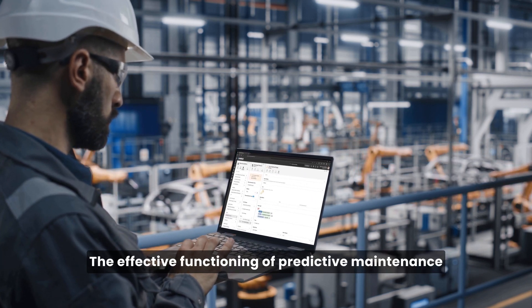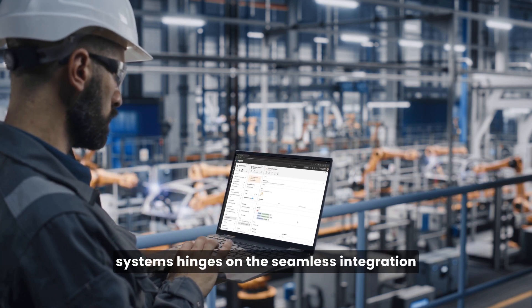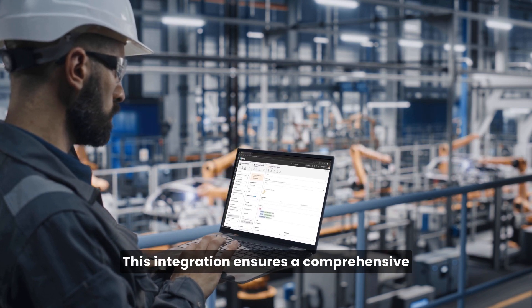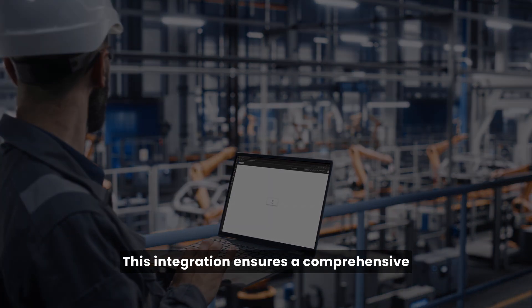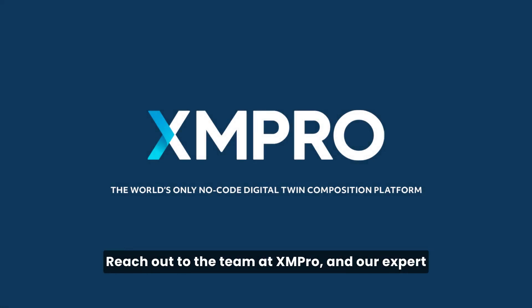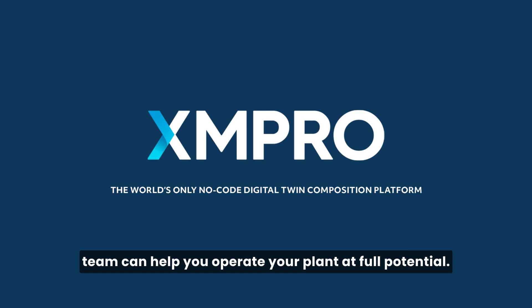The effective functioning of predictive maintenance systems hinges on the seamless integration of hardware and software components. This integration ensures a comprehensive and efficient maintenance solution. Not sure where to start on your predictive maintenance journey? Reach out to the team at XM Pro, and our expert team can help you operate your plant at full potential.